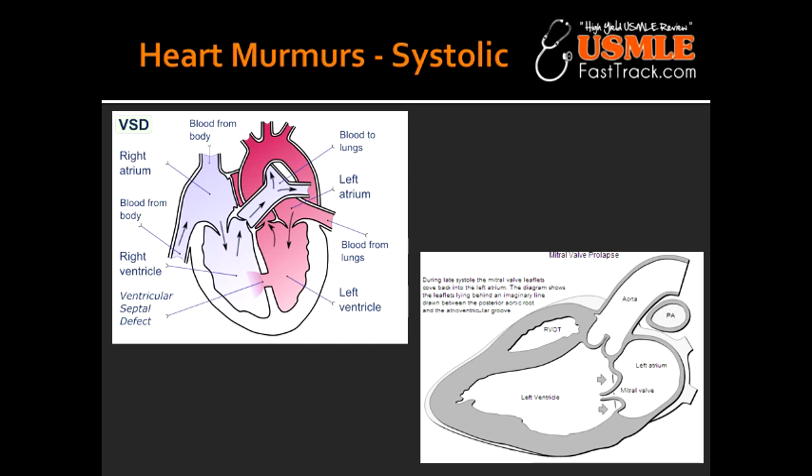What can mitral valve prolapse predispose you to? Mitral valve prolapse can predispose to infective endocarditis. What are some of the causes of mitral valve prolapse? Mitral valve prolapse can happen due to myxomatous degeneration, rheumatic fever, or chordae rupture.